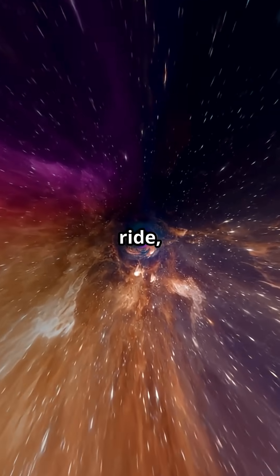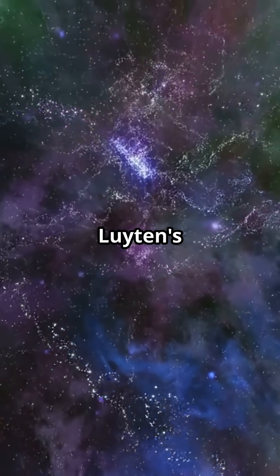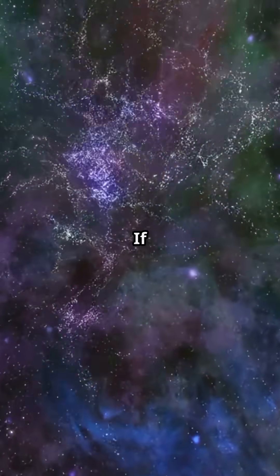Thanks for joining me on this stellar ride, exploring the fascinating world of Luyten's Star. Catch you next time. If you enjoyed this journey through the stars, don't forget to like and subscribe for more cosmic adventures.